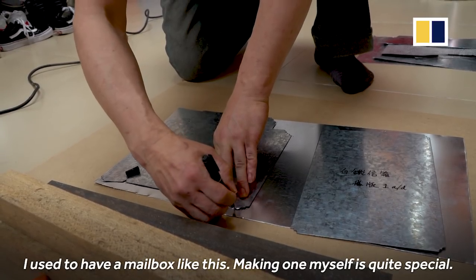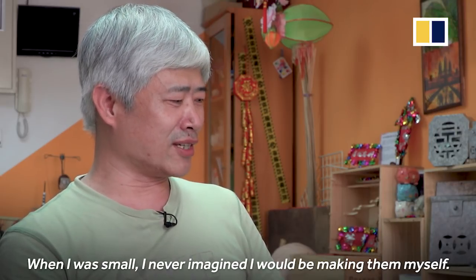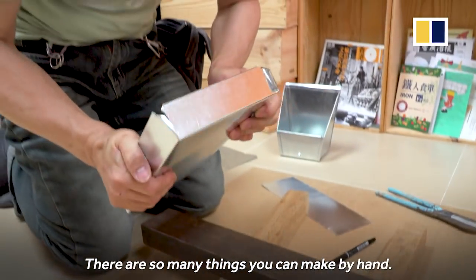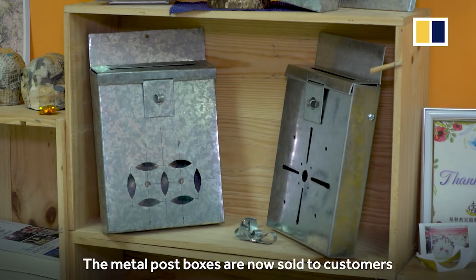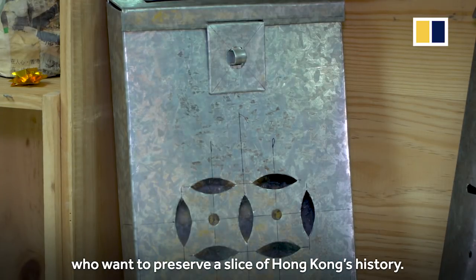When I was young, I didn't think I'd be able to do it, but I can do a lot of things myself. It's quite special. I usually see that in the old houses, they sell their memorials. The metal post boxes are now sold to customers who want to preserve a slice of Hong Kong's history.